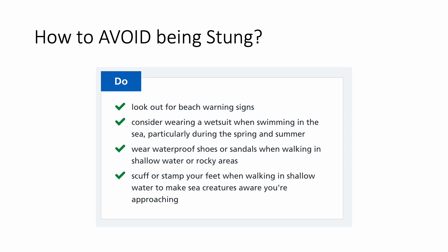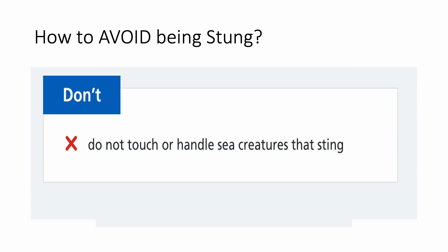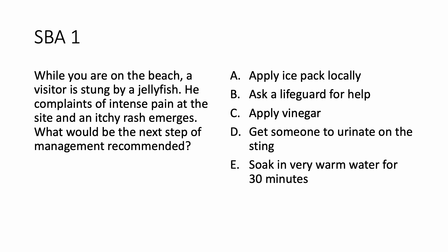Let us revisit the questions again. The most important thing is please do not touch or handle sea creatures that sting — do not go and pick jellyfish from the beach. For Question 1: a visitor is stung by a jellyfish, complaining of intense pain — what is recommended next? The first thing is ask a lifeguard for help. That's the first thing to do.